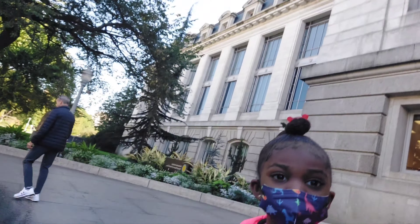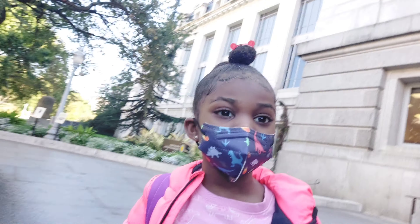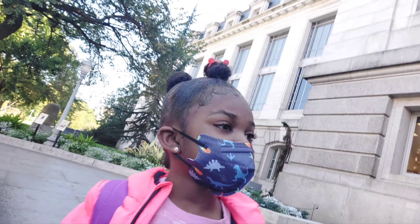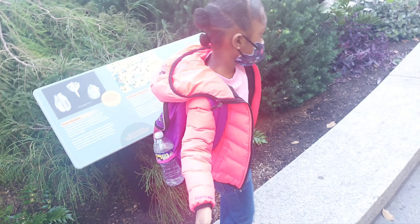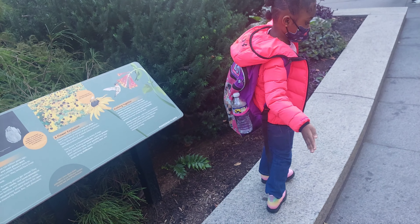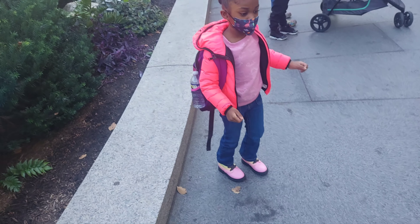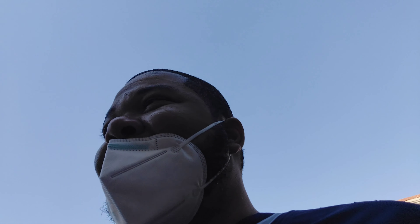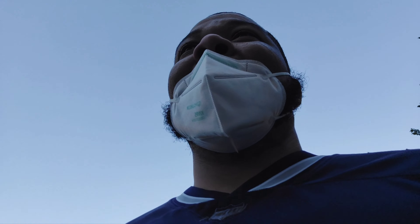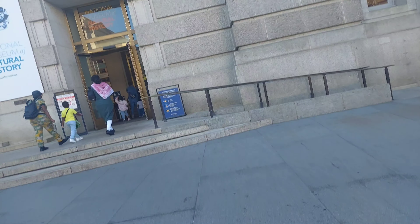Okay guys, we're here — this is the museum behind us. Say hi! She's ready for the trip; we've gotta be there by 11:30. She's already excited looking around. I think we're about to go in — I'll show y'all more once we get inside.